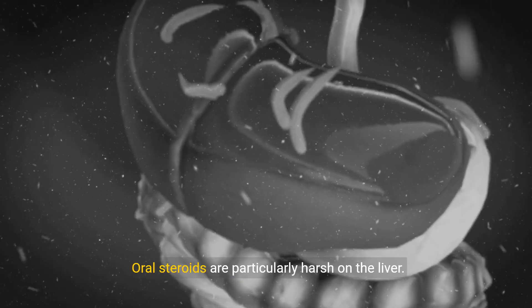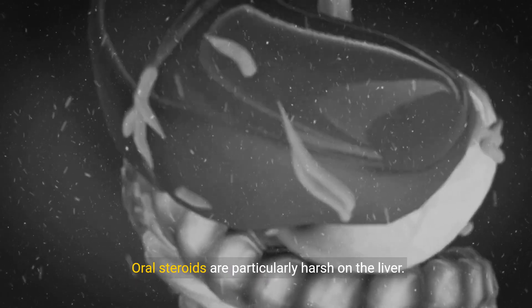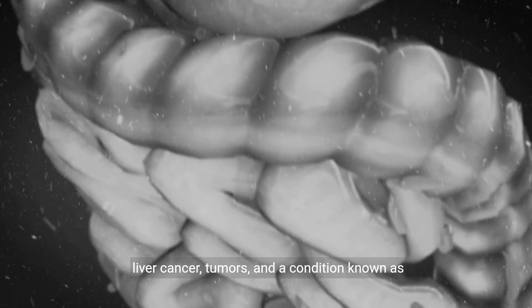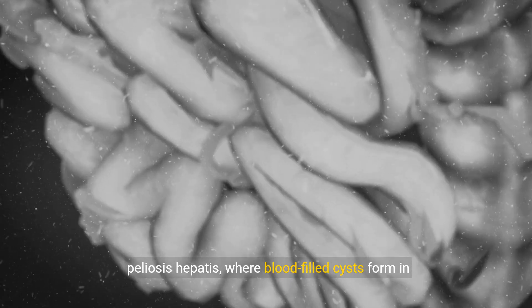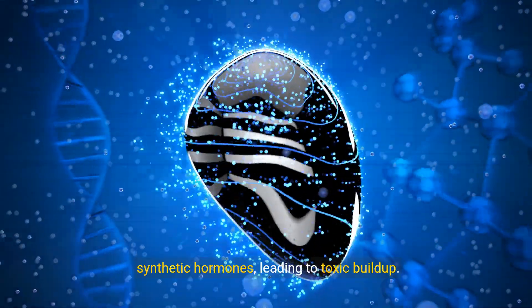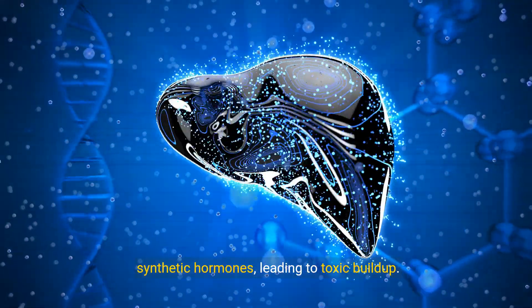4. Liver damage. Oral steroids are particularly harsh on the liver. Long-term use can lead to liver damage, including liver cancer, tumors, and a condition known as peliosis hepatis, where blood-filled cysts form in the liver. The liver struggles to metabolize large doses of synthetic hormones, leading to toxic buildup.